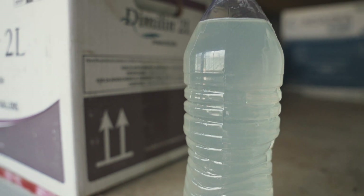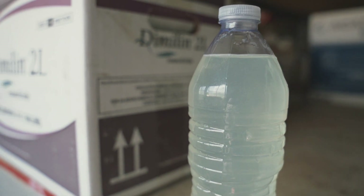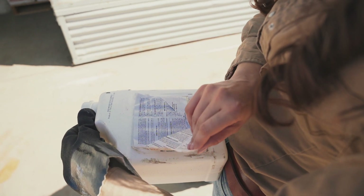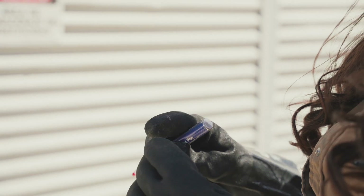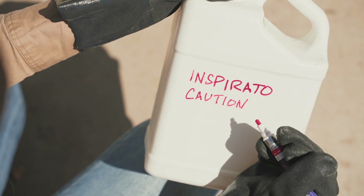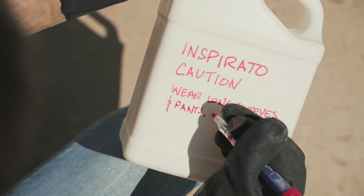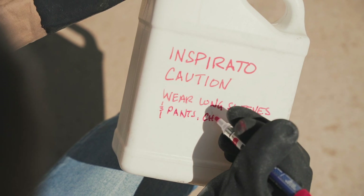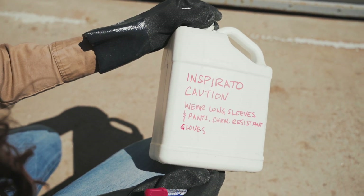When you need to transfer pesticides to different containers, never transfer them to old drink bottles or food containers that could be mistaken for food or drink by people or animals — this has resulted in some pretty tragic events. Instead, put pesticides in a non-food container, remove the old label, and use a marker to relabel with the product name, signal word, and recommended PPE. You can also print a copy of the label to put alongside the container. Never leave a container unlabeled.